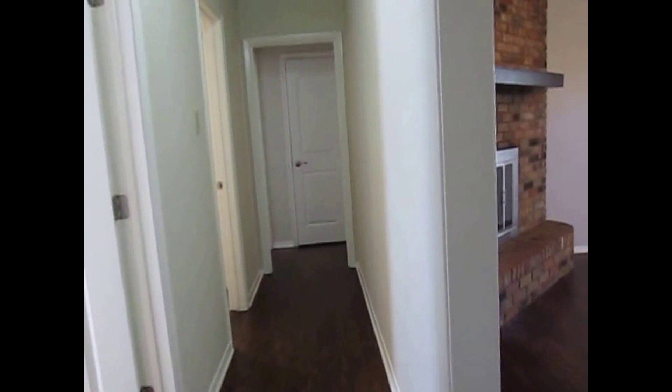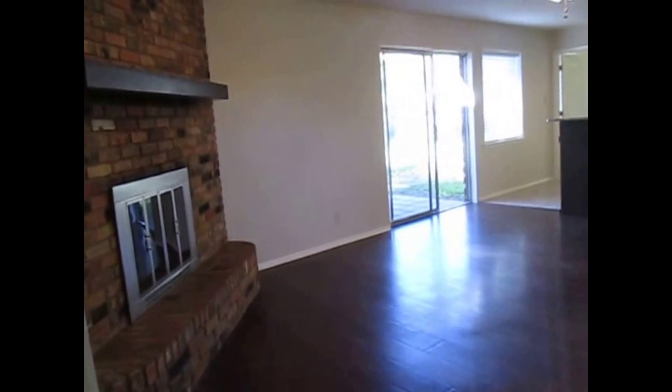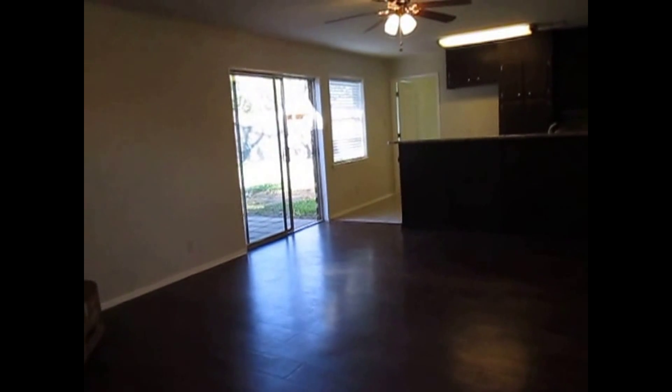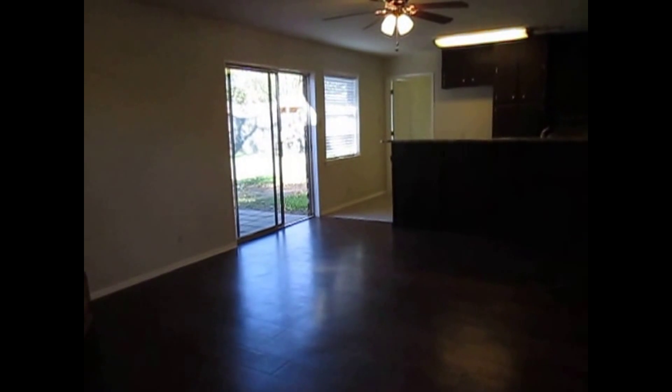That's going to conclude today's tour at 3621 Harbor Drive in Bedford, Texas 76021. We've got four bedrooms, two bathrooms, and 1,570 square feet. I do appreciate you watching our video today — have a great day from Real Property Management DFW.